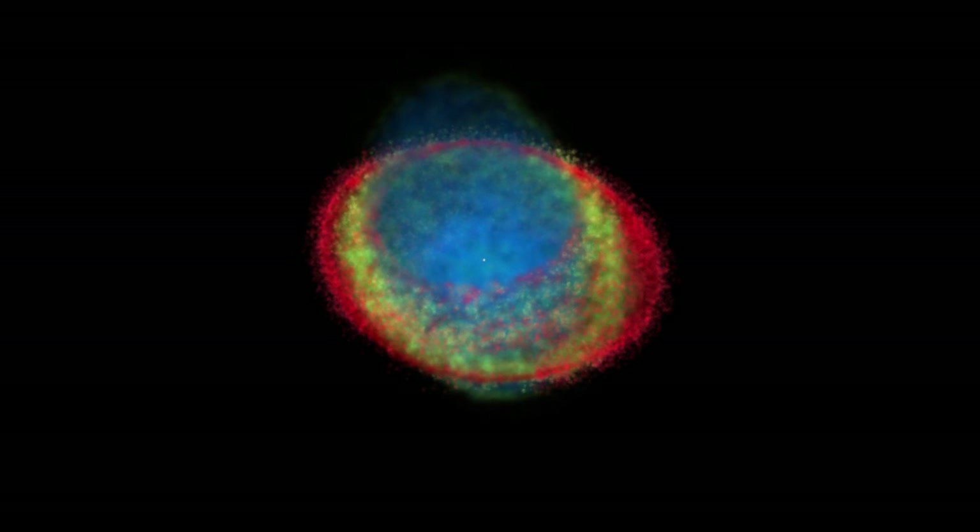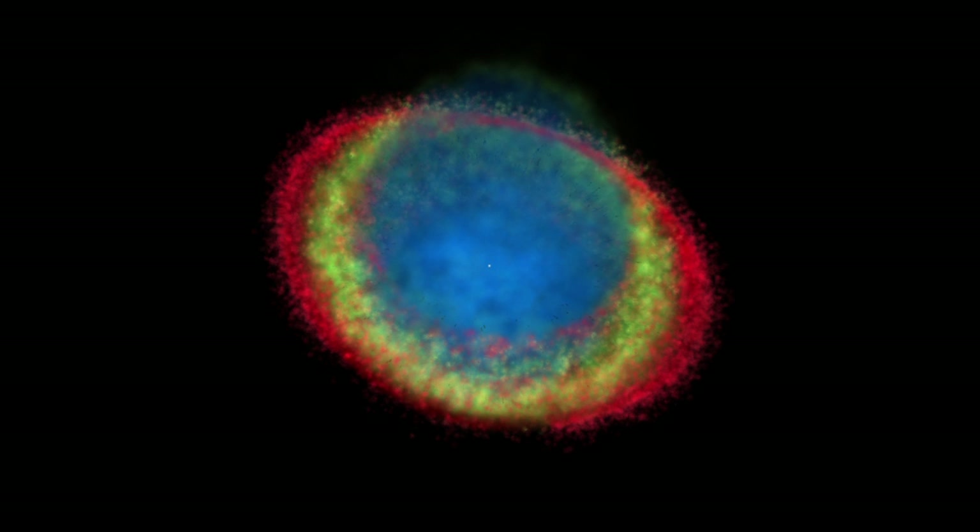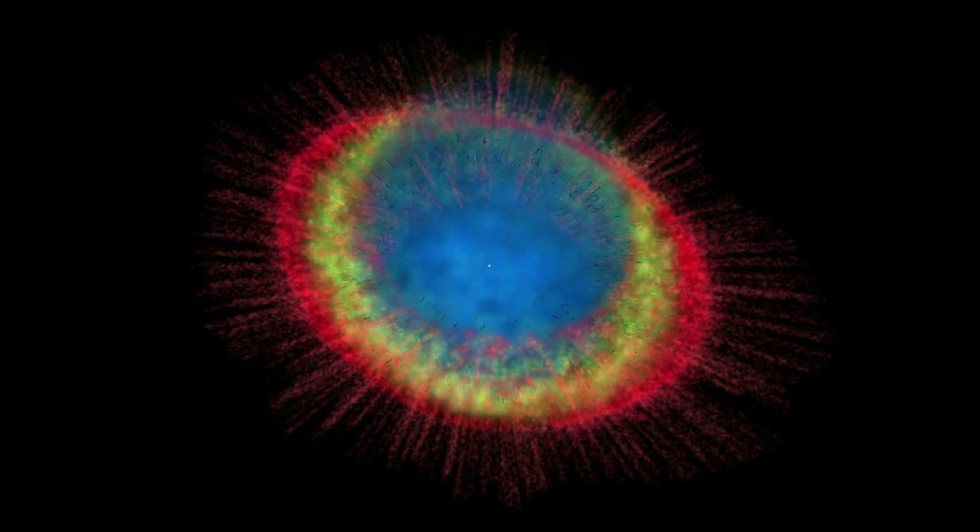A number of dense dark knots of gas circle the inside of the red nitrogen ring and have so far resisted the blast of stellar winds and radiation. The shadows of these knots can be seen as long thin spikes around the ring.